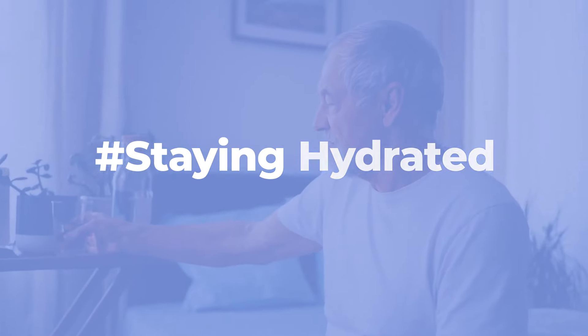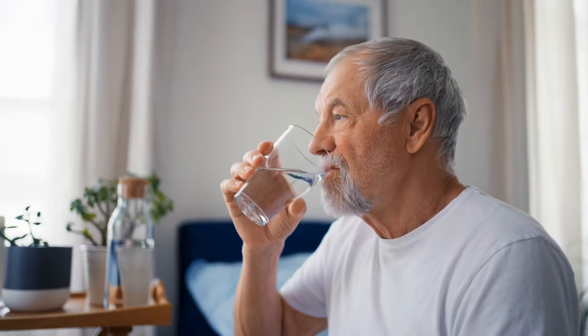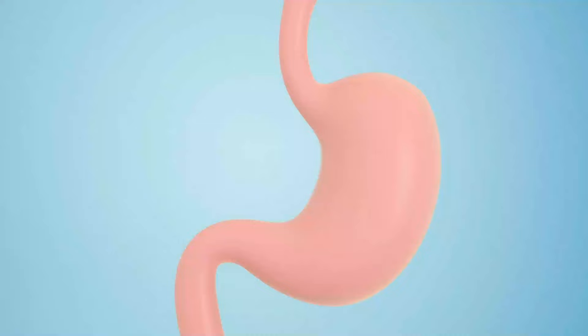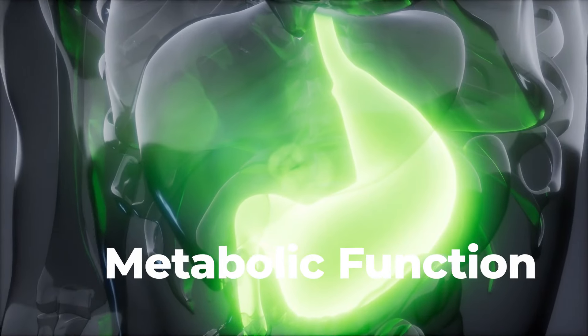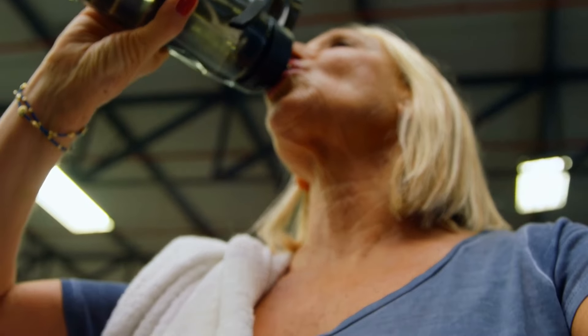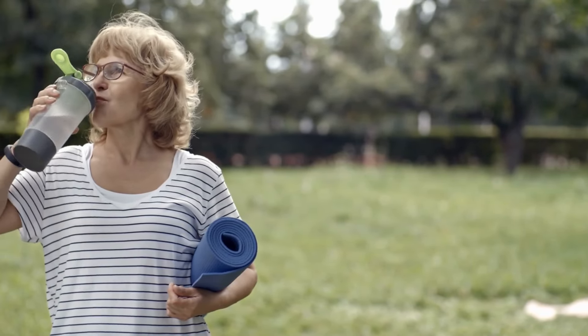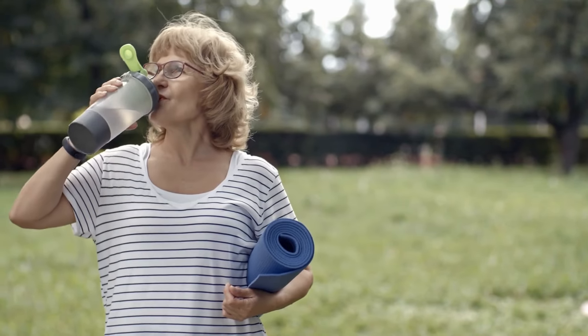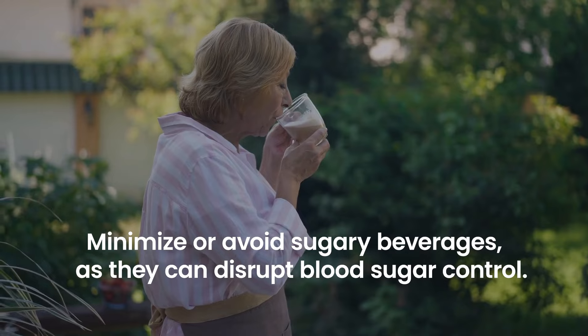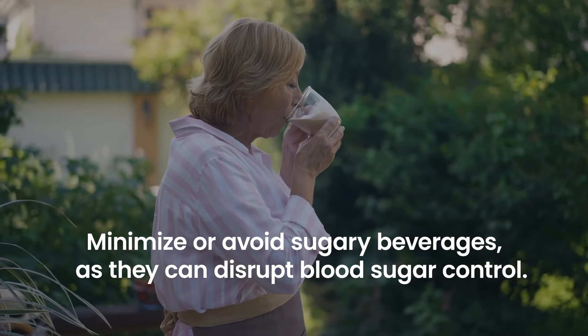Staying hydrated: Hydration is essential for overall health and can support the effectiveness of a low-carb diet. Optimal hydration helps maintain proper blood flow, digestion, and metabolic function. Make it a habit to drink plenty of water throughout the day. Carry a water bottle with you to stay hydrated and consider having water with your meals. Minimize or avoid sugary beverages, as they can disrupt blood sugar control.